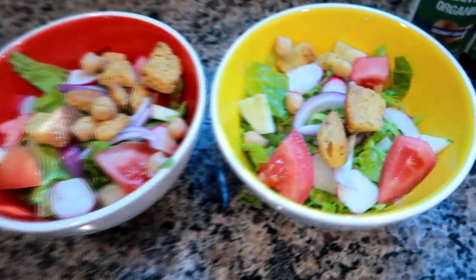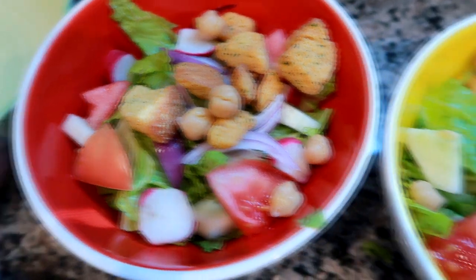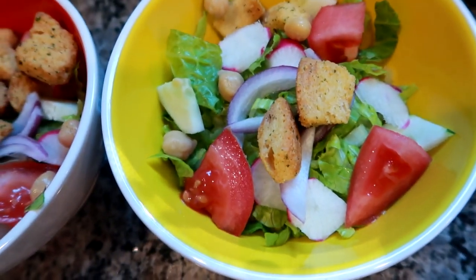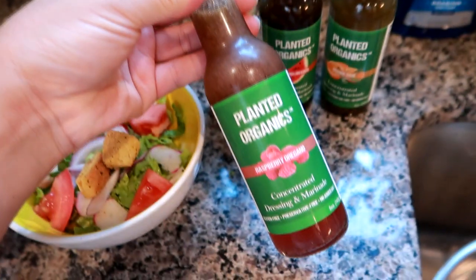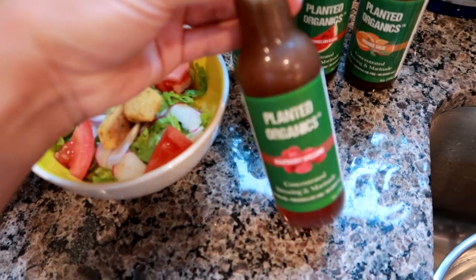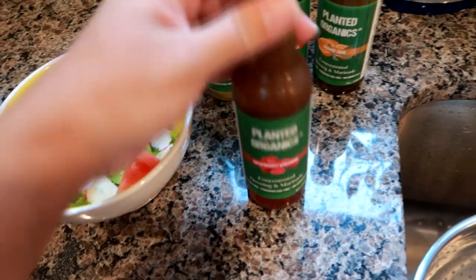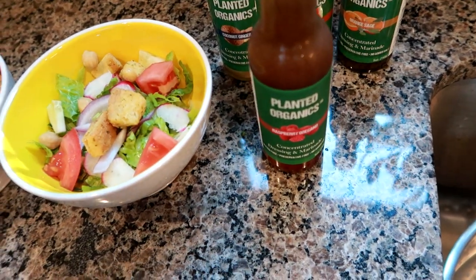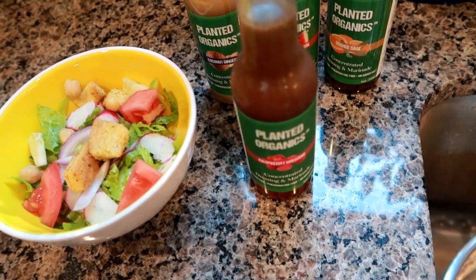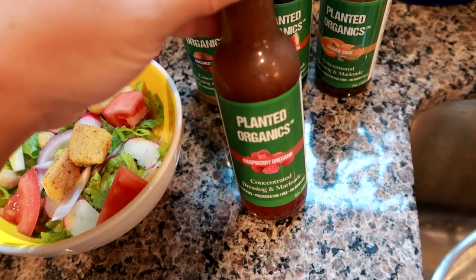I made some little side salads for me and Matt using some things from my mom's garden - some radishes and cucumbers. There's a bed of romaine and I added some tomatoes, chickpeas, red onion, and croutons. Tonight we're going to have my favorite dressing of all time - I have talked about this for almost two years since I first started mentioning it.